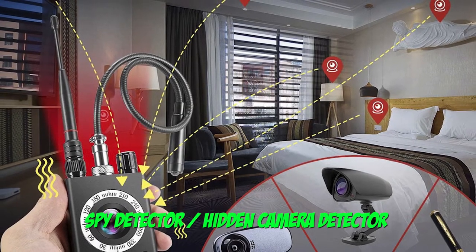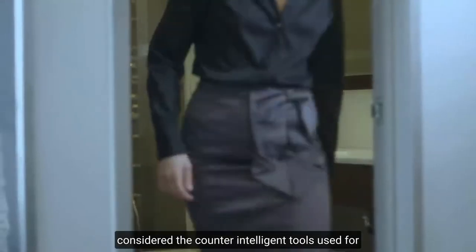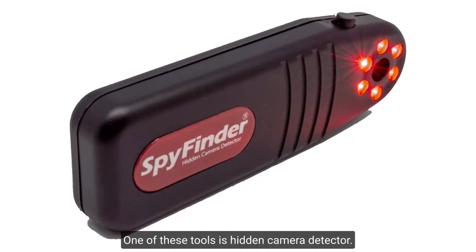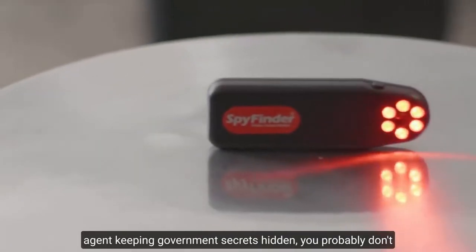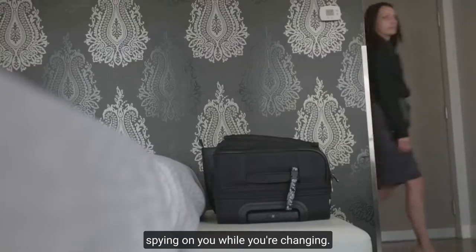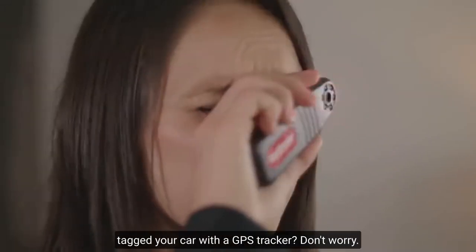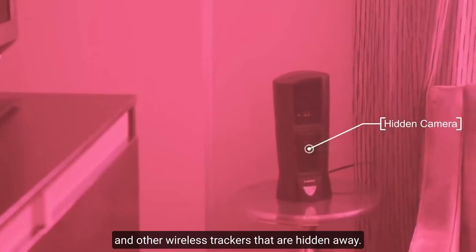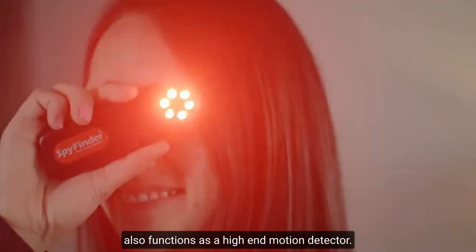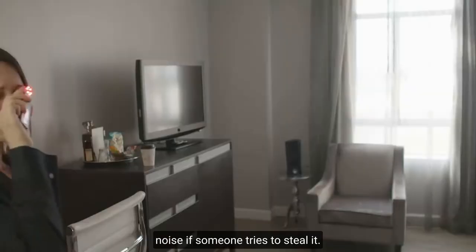Number 7: Hidden Camera Detector. We frequently imagine spies using hidden cameras to gather intelligence on their opponents. But have you considered the counter-intelligence tools used to locate those cameras? One of these tools is the Hidden Camera Detector. While you may not be a super-secret agent keeping government secrets, you probably don't want a shady hotel manager or Airbnb host spying on you while you're changing. With a Hidden Camera Detector, you can quickly identify any hidden CCTV in your room. Are you concerned about someone tagging your car with a GPS tracker? The Hidden Camera Detector can also detect GPS units and other wireless trackers that are hidden away. This device is extremely useful for solo travelers and anyone concerned about their safety, but it also functions as a high-end motion detector. Simply attach it to your luggage or handbag and it will make a lot of noise if someone tries to steal it.